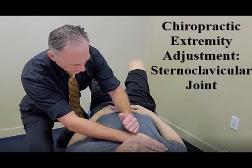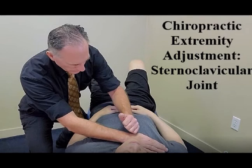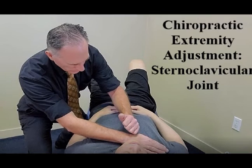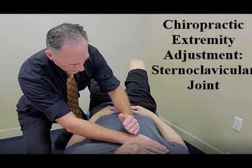You can see a doctor of chiropractic like myself, or you can see another type of medical professional. As a doctor of chiropractic, I have seen numerous sternoclavicular joint injuries. I would do an evaluation, give you a diagnosis, perform a report of findings, and then start treatment. The treatment would consist of a chiropractic adjustment. The objective of the chiropractic adjustment is to restore proper joint motion and to optimize nerve flow.